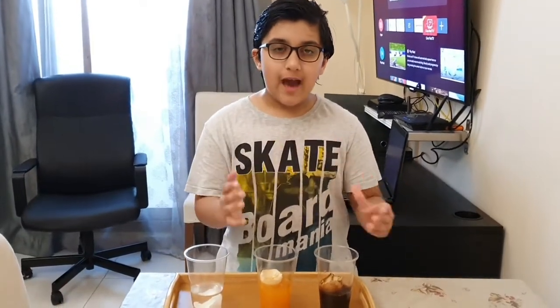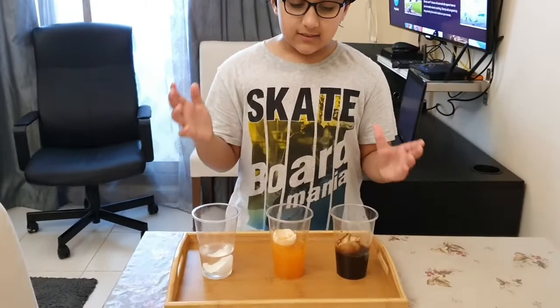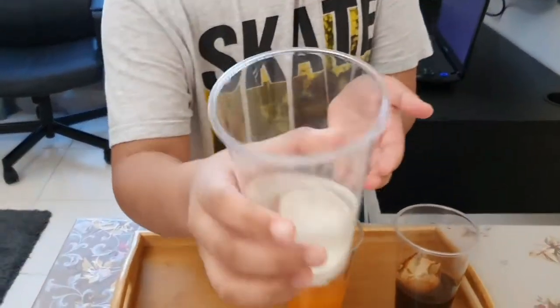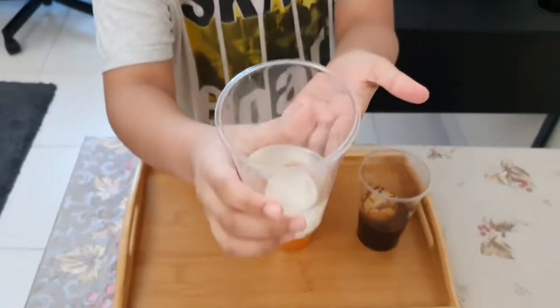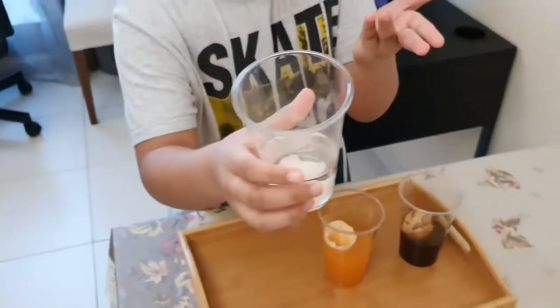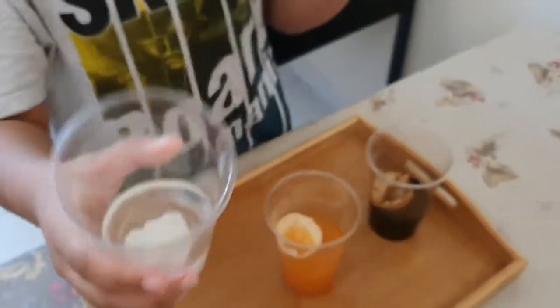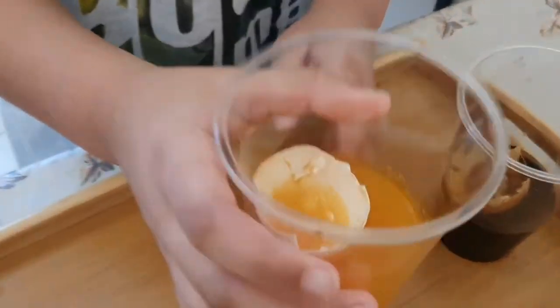After 2 days we have our results. Let's see what happened to the eggshells. For the water, you can see right here, it's a bit cleaner and there is absolutely nothing else — because water has nothing.